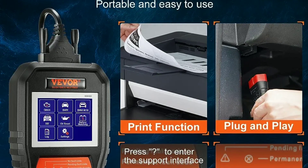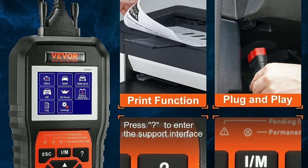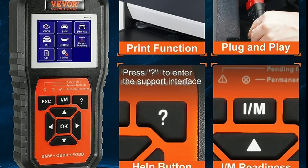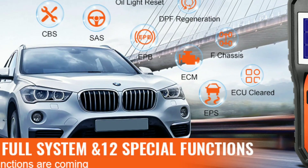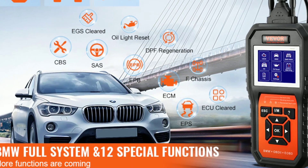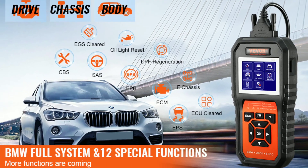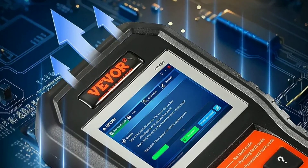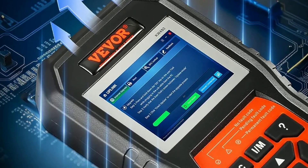3. User-Friendly Interface: The scanner features a user-friendly interface that's easy to navigate, even for those new to automotive diagnostics. You can access information and clear codes with just a few clicks. 4. Compatibility: The Vever Scanner is specifically designed for BMW vehicles, ensuring accurate readings and compatibility with your car's systems.